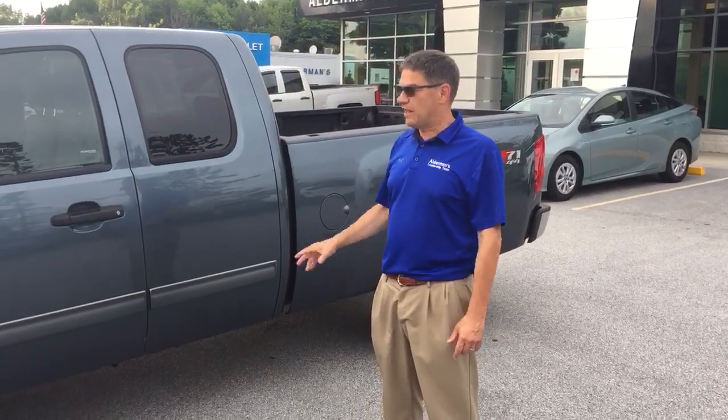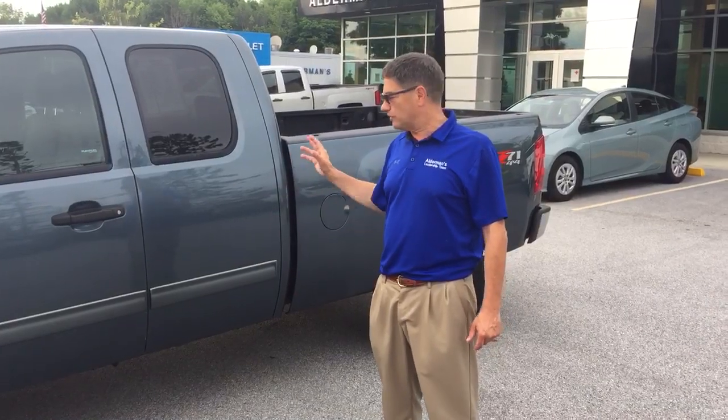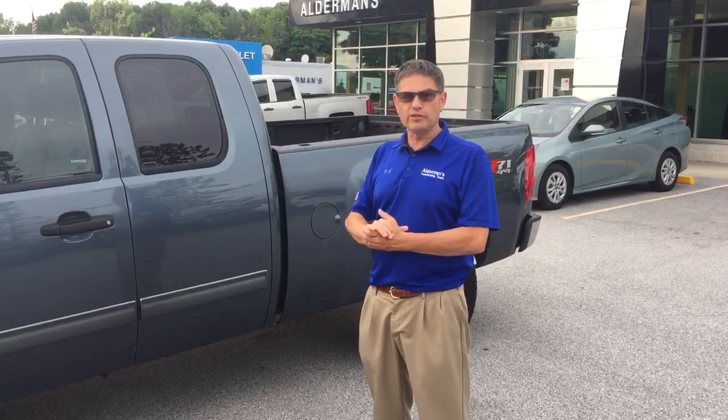It's got a spray-in bed liner. It has a power seat. This truck is in nice, nice condition. So come on in — these types of trucks don't last long. Come on in and visit us at 65 Windcrest Show in Rutland, or check us out on our website. We hope to see you soon.